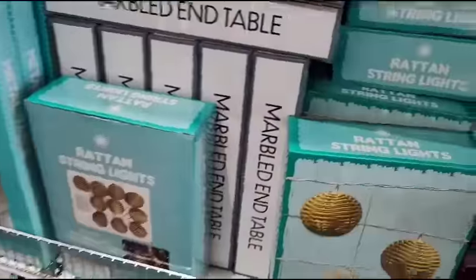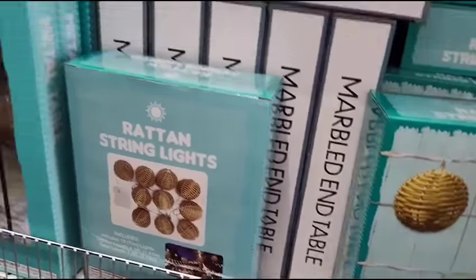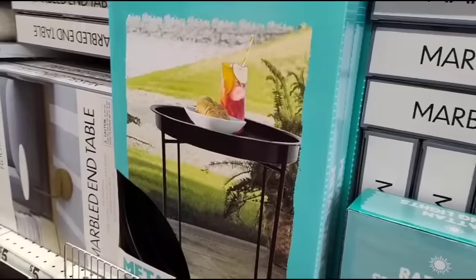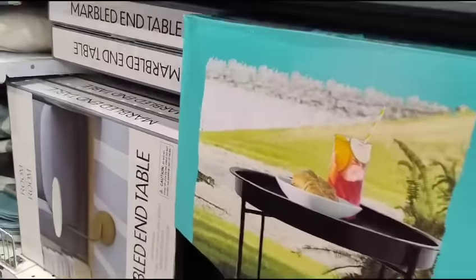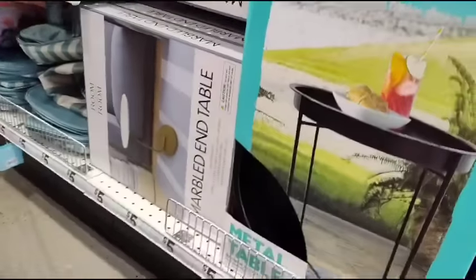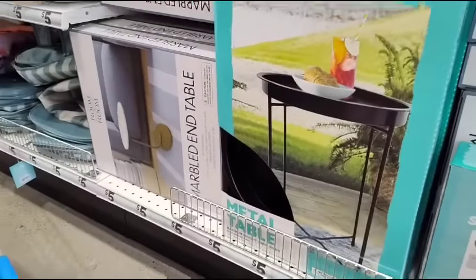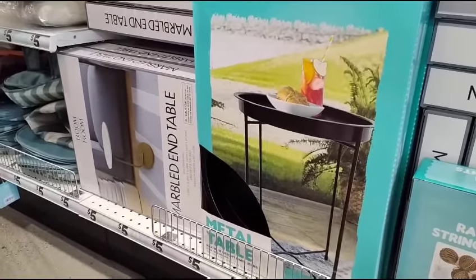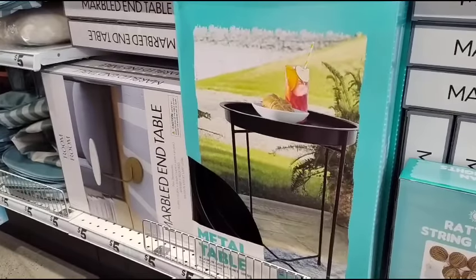They also have white solar lanterns coming in for $5. And look — they have an end table for only $5! Then they have the marbled end table on the side for $5 as well — the metal table and the marbled table. Only $5, so those are some really stellar deals right there.